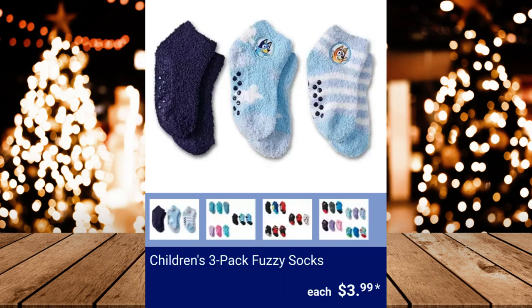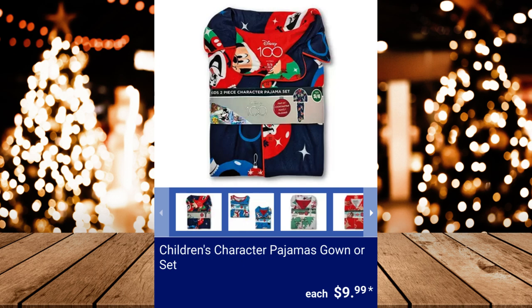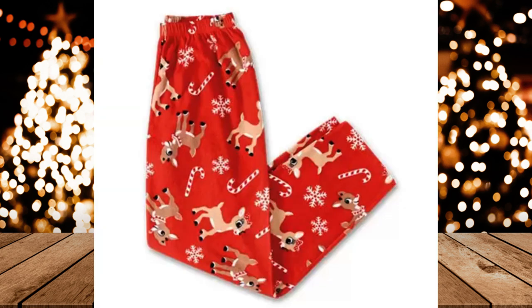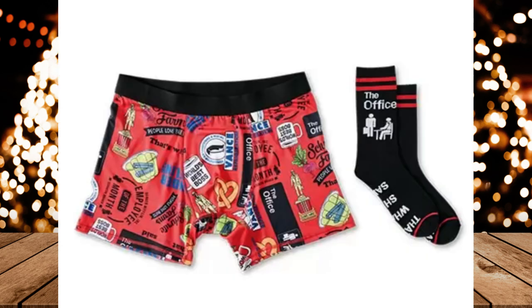Children's 3-Pack Fuzzy Socks with grippers on the bottom, $3.99 each. Children's Character Pajamas gown or set, $9.99. Licensed Pants, $8.99. Licensed Underwear and Sock Gift Set, $9.99.